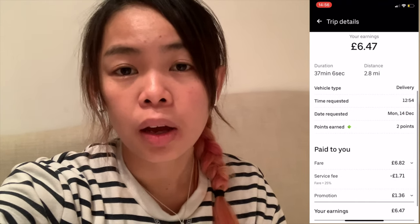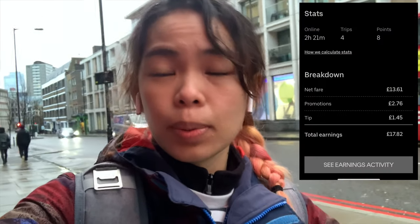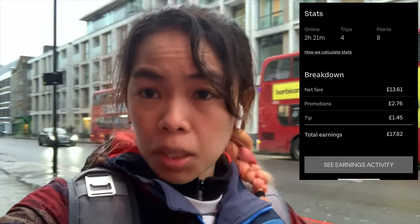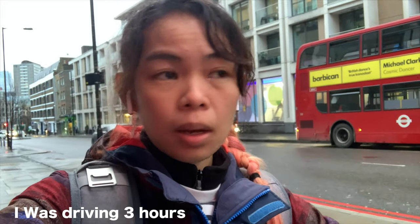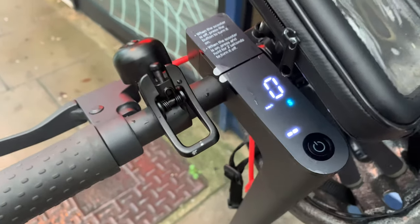I'm back home now. I was online on Uber Eats for 2 hours and 22 minutes and made £17.82, plus another £2 tip, so the total is £19.82. I drove around the city for almost 3 hours and 10 minutes because I also went to Taco Bell to buy some food and then drove back home. The scooter battery still has 2 bars left, which is really good. Anyway, thank you so much for watching — if you have any questions please comment below, and see you next time!